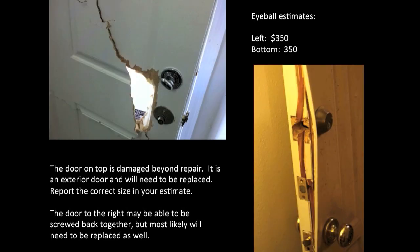Here is some more door damage. The door on the top is damaged beyond repair — it is an exterior wood door and will need to be replaced. Report the correct size in your estimate. The door to the right may be able to be screwed back together, but most likely will need to be replaced. When estimating doors, always supply the correct measurement, location, and whether it is an interior or exterior door.